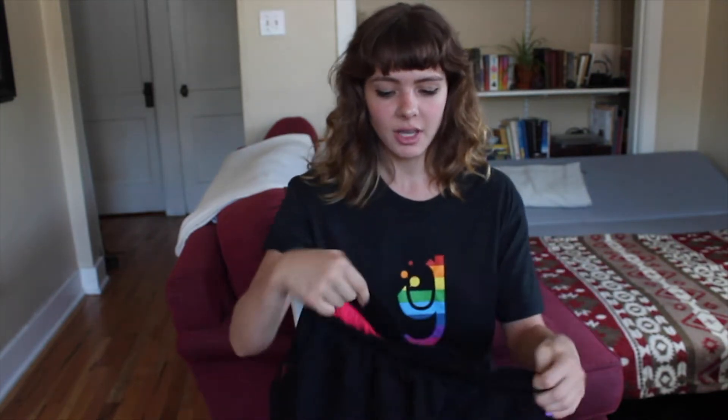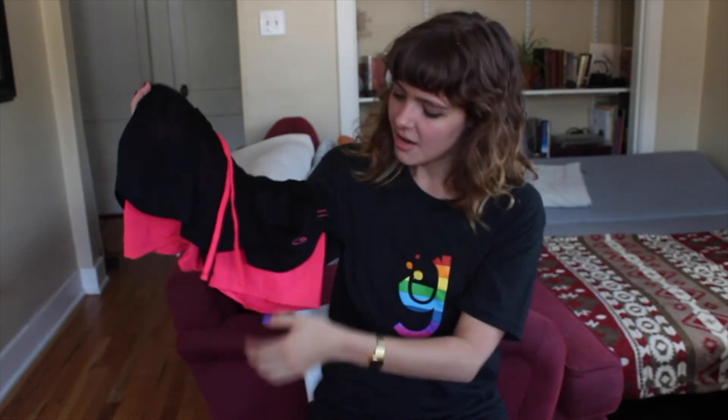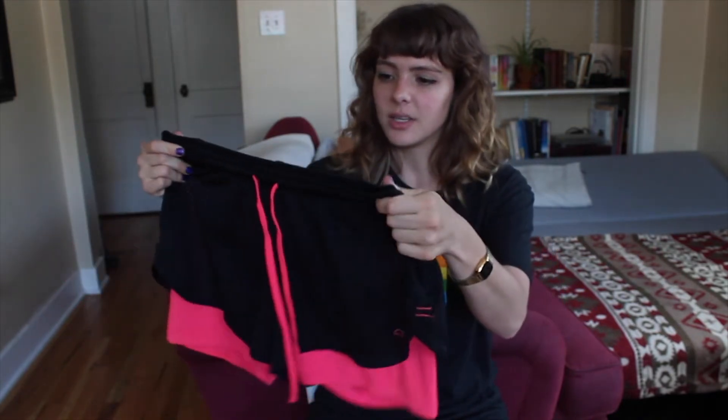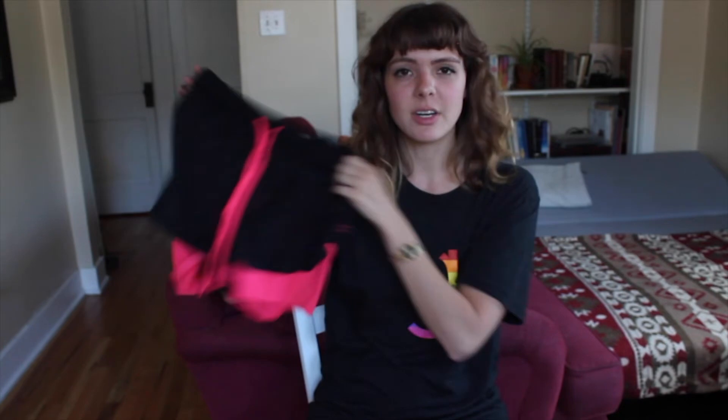I've been trying to go to the gym more, so I've been looking for athletic clothes at the thrift store. I found these and they have nice little undershorts to keep you secure. I was recently home at my parents' and I wore these like every day — they're so comfortable. Very good find.